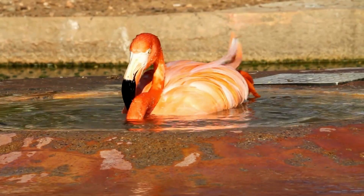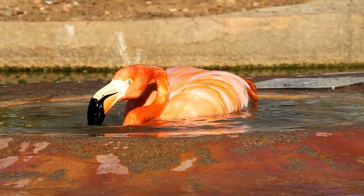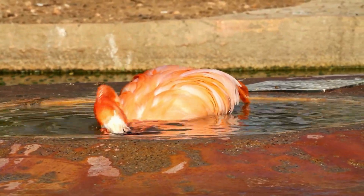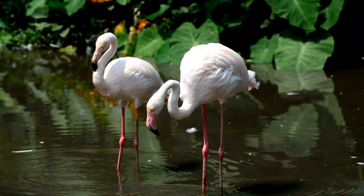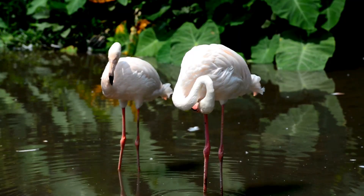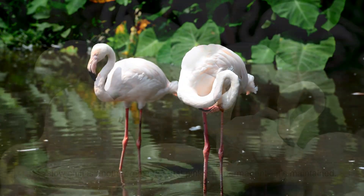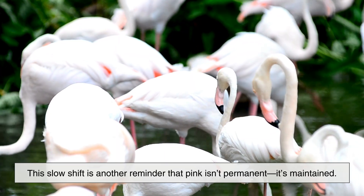If a flamingo's diet suddenly lacks carotenoids, the change isn't immediate, but it is noticeable over time. As old feathers molt and new ones grow without pigment, the bird's color gradually fades. The flamingo doesn't lose pink feathers — it simply stops replacing them with pink ones. This slow shift is another reminder that pink isn't permanent; it's maintained.